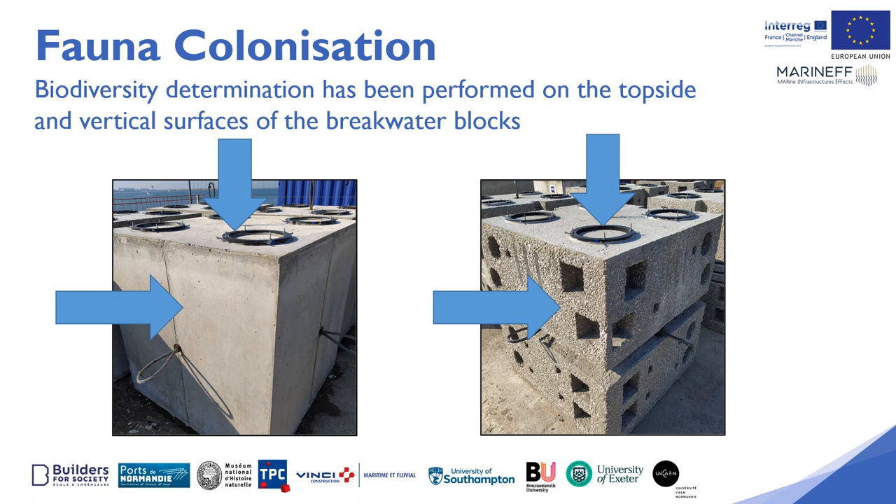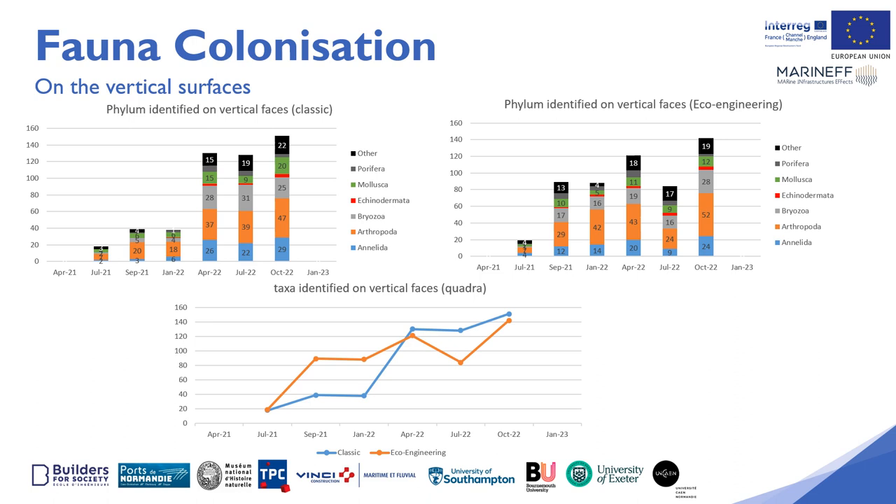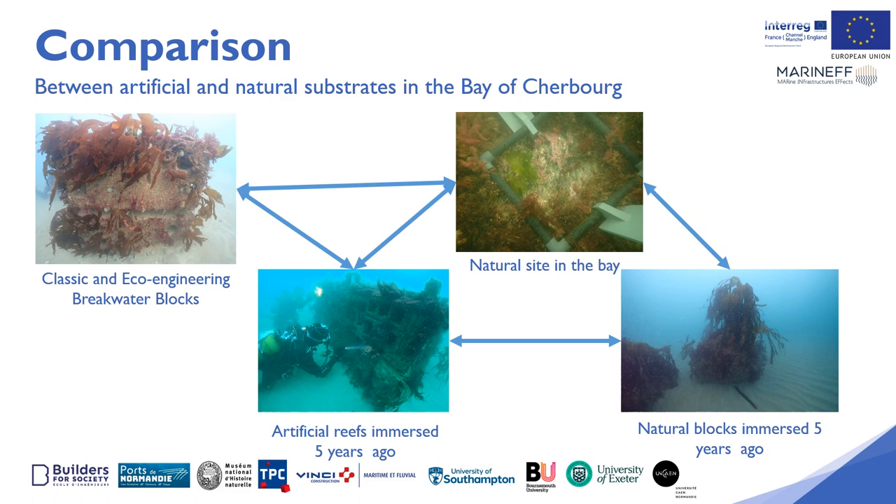To determine the faunal colonisation, biodiversity was measured on the topside and vertical surfaces of the breakwater blocks. For faunal colonisation on the topside surface there are no major differences between the eco-engineered breakwater blocks and the classic breakwater blocks if the holes and crevices are not considered. There are also no major differences between the two types on the vertical surfaces, but the diversity in the different holes and gutters is very different on the eco-engineered modules.